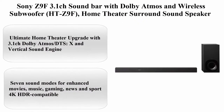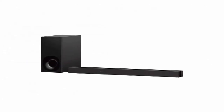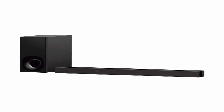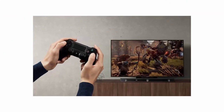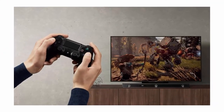Top 3: Sony Z9F 3.1CH Soundbar with Dolby Atmos and Wireless Subwoofer (HT-Z9F). Brand: Sony. Color: Black. About this item: Ultimate home theater upgrade with 3.1CH Dolby Atmos, DTS:X, and Vertical Sound Engine. 7 sound modes for enhanced movies, music, gaming, news, and sport.